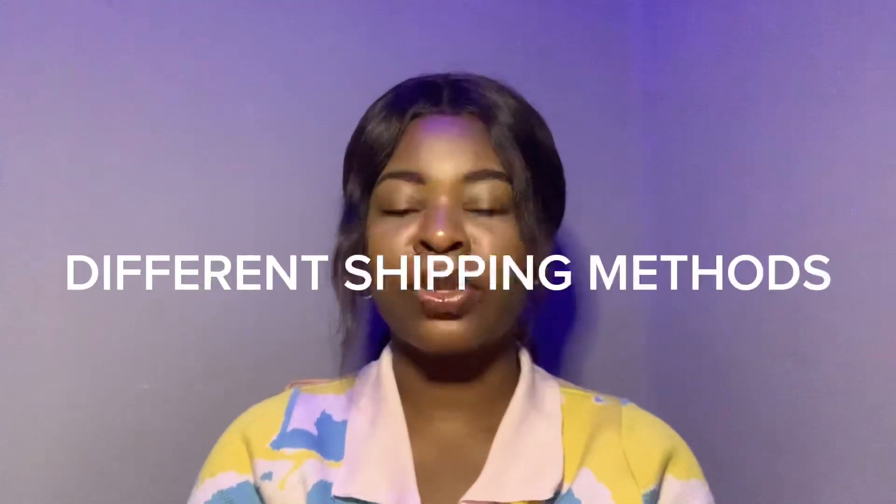Hi, welcome and welcome back to my channel. In this video, we're going to talk about the different shipping methods you can use to ship your goods to your desired location over a long distance. So let's say you want to ship your goods from China, from Turkey, from Bangkok — depending on the location, these are the different shipping methods you can use.